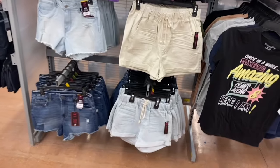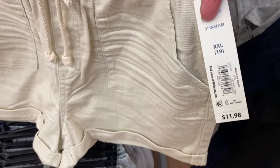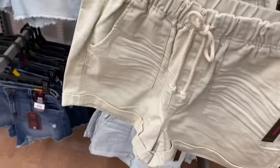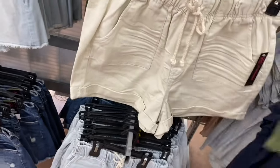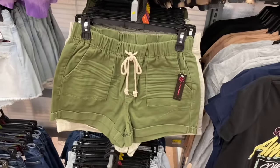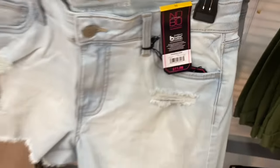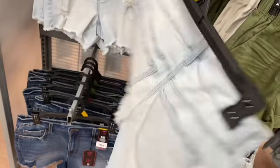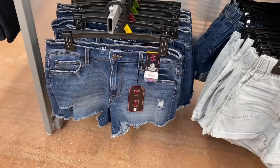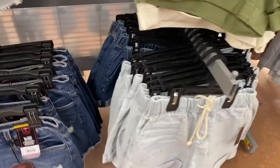They still have these shorts in stock too. The one on the right is online - No Boundaries utility short, $11.98, with a drawstring, cuffed at the bottom, and pockets front and back. The No Boundaries midi fray short is also $11.98 - it's destructed throughout and frayed at the bottom, washed out. Here's the back, and you can get that exact same short in a darker wash too.